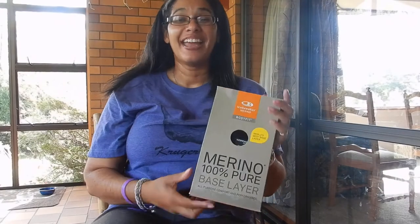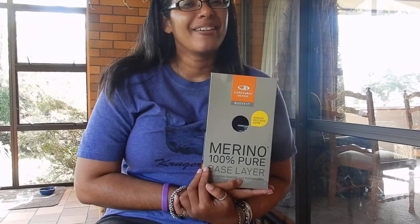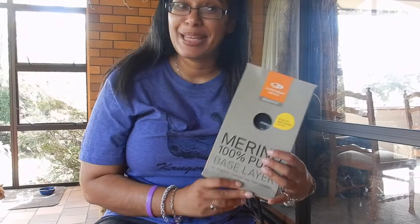Hi channelers, I'm Anne's daughter Malika. Just giving you a quick product review of a new top that I was given as a gift from my family. Yippee.